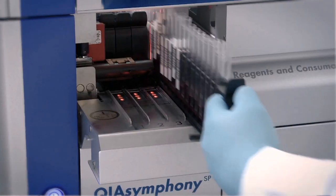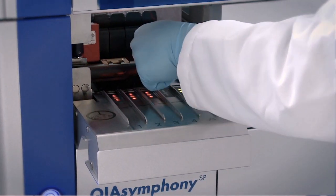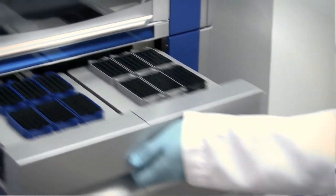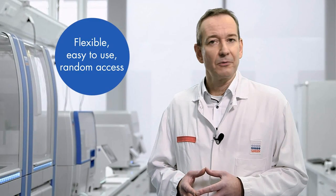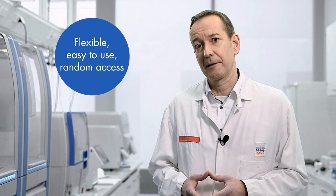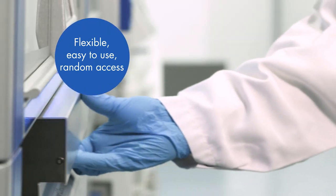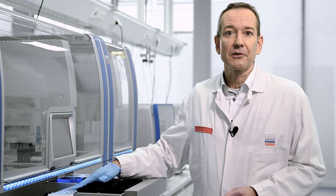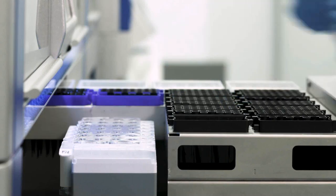Let me show you the QIAsymphony, one of our flagship products for automated nucleic acid purification. We have already sold over 2,700 instruments worldwide. Customers love the flexibility of this instrument. It has an easy-to-use interface, and one of the major advantages is that you can load new and additional samples and reagents while the process is up and running. The system uses magnetic bead-based technology with disposable and prefilled cartridges, which allows for further reduction of errors due to human intervention.